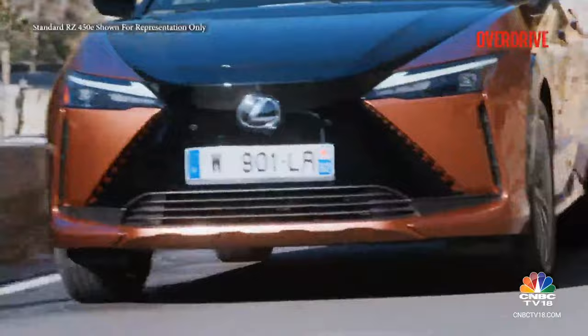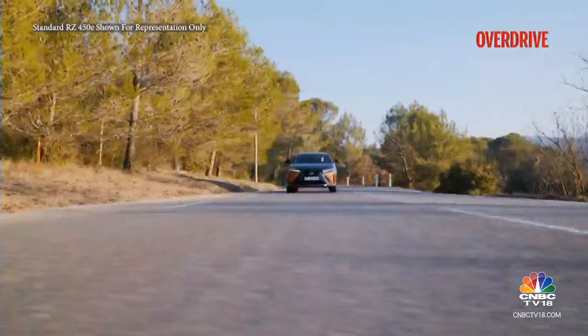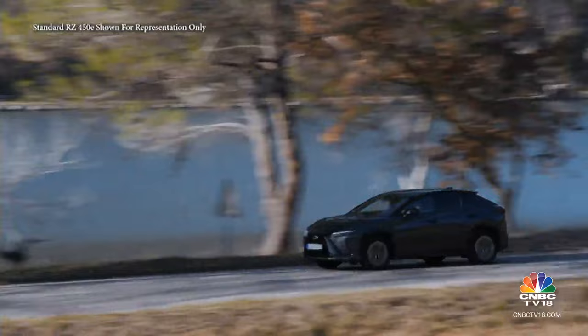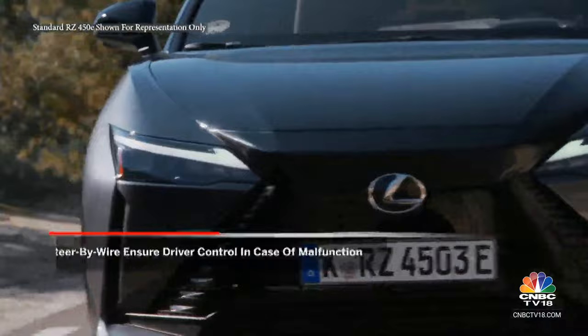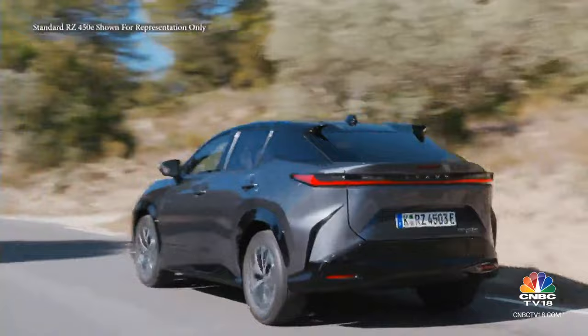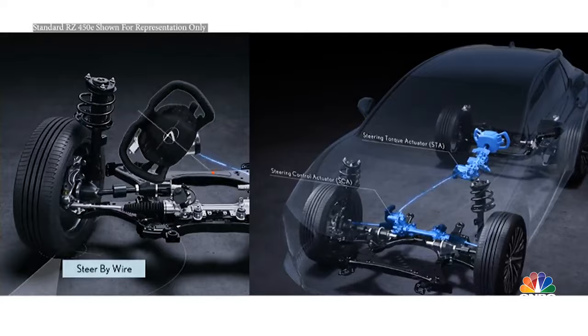Having gathered data for years from traditional steering systems, the computers know exactly how much steering input is needed for which scenario. It will potentially eliminate kickback on off-road driving, or alter precision, weight, and feel for enthusiastic driving, highway cruising, city commuting, and so on — making the steering far more customizable, all in just one car. Some drivers may be initially hesitant about the technology's reliability in extreme conditions. In the event of a malfunction, however, redundant systems ensure the driver can maintain control. Additionally, the technology facilitates integration of advanced driver assistance systems, contributing to safer driving experiences.